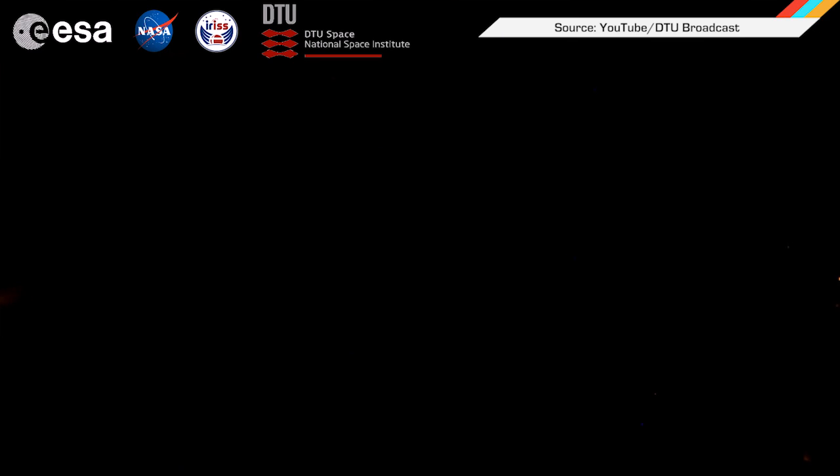Transient luminous events like red sprites and blue jets have been notoriously difficult to study, as they occur 25 to 60 miles above thunderstorms, which obviously makes it hard to get photographic or video documentation. However, ESA astronaut Andreas Mogensen was able to capture video of the electrical discharge phenomena while he was aboard the International Space Station in 2015.